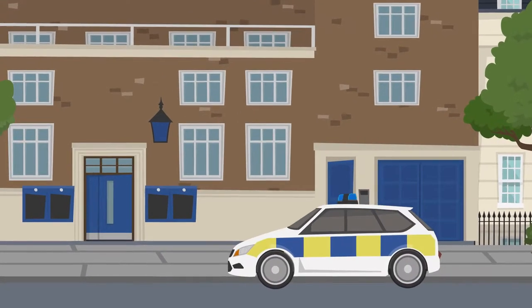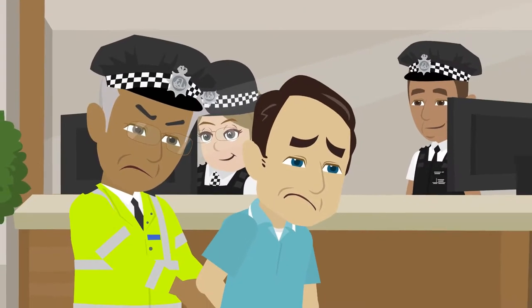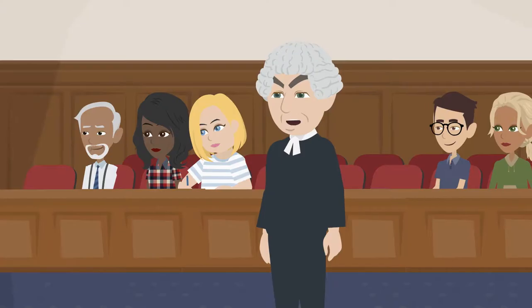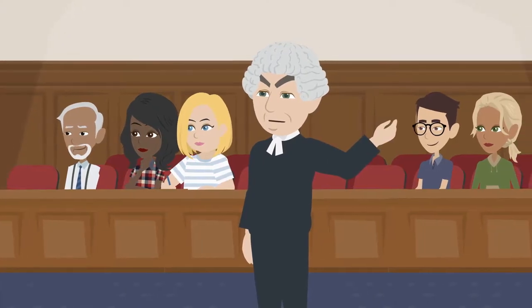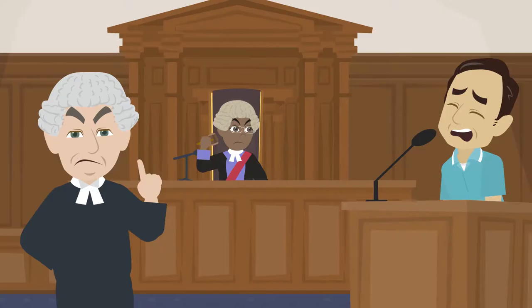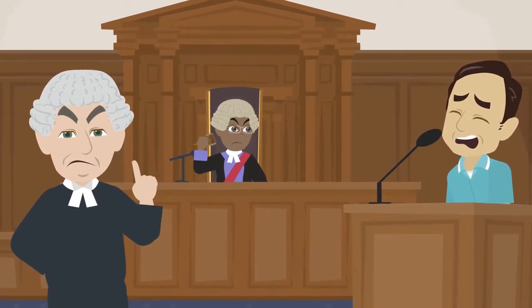If a freeholder fails to offer the right of first refusal, or does not do so correctly, they can face a hefty fine, prosecution, and a criminal conviction. Furthermore, the disposal may be challenged by the leaseholders or any of their successors, who could compel a resale to them on the same terms as it was sold to the other party.